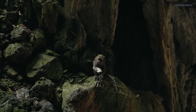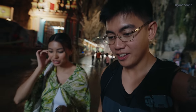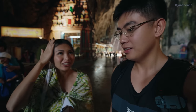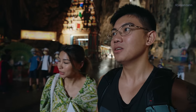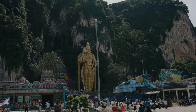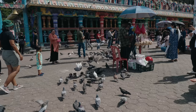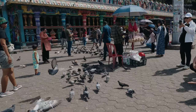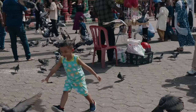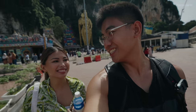Definitely visit Batu Caves because it is so gorgeous — unlike anything we've ever seen before. Honestly, coming here I didn't even know it was a temple; I thought it was just a cave with monkeys. But there's actually quite a bit to see in here. All right, we're done with Batu Caves — on to the next attraction!